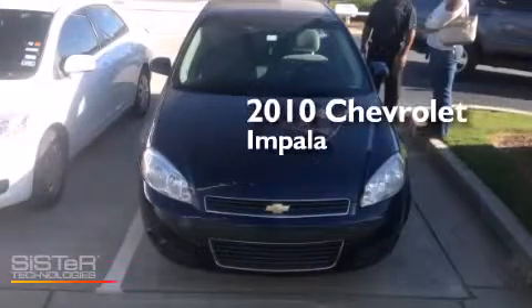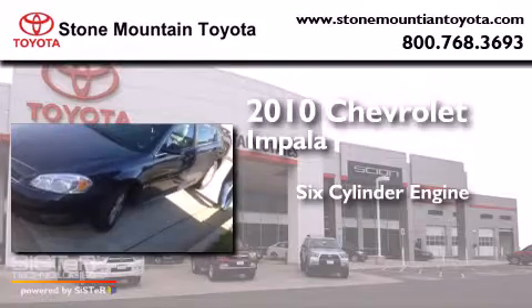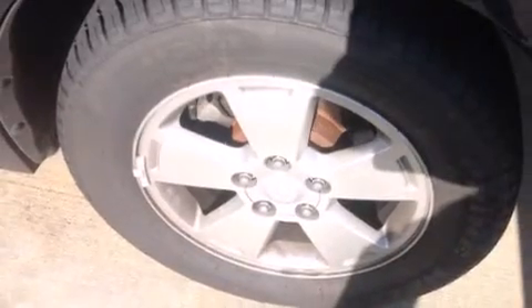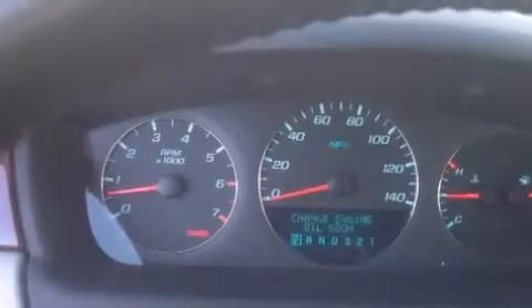This is a 2010 Chevrolet Impala. It has a 6-cylinder engine and a 4-speed automatic transmission. Its top features and packages include a convenience package, Bluetooth cell phone integration, and XM satellite radio which streams commercial-free music, news, sports, and more.